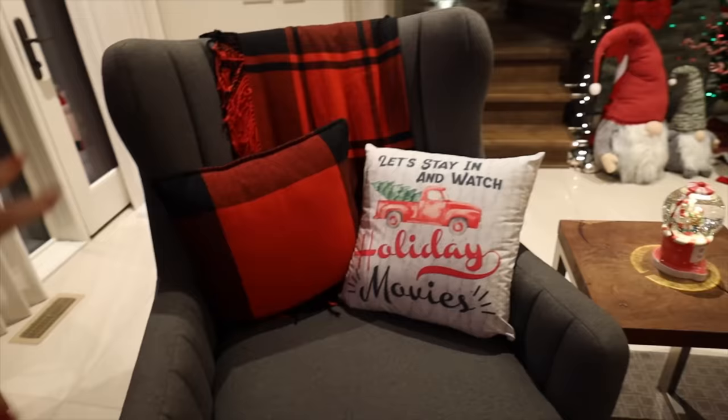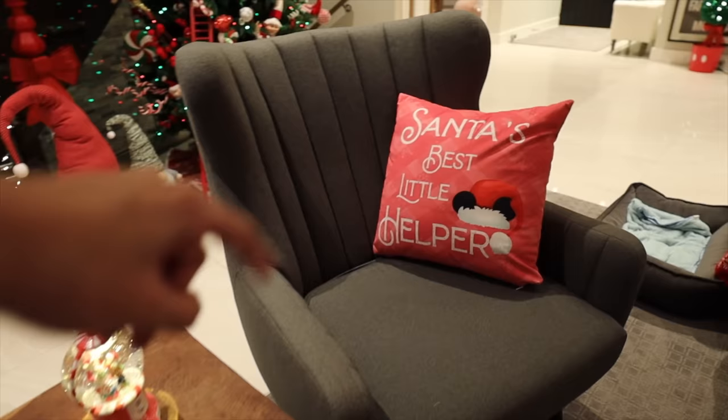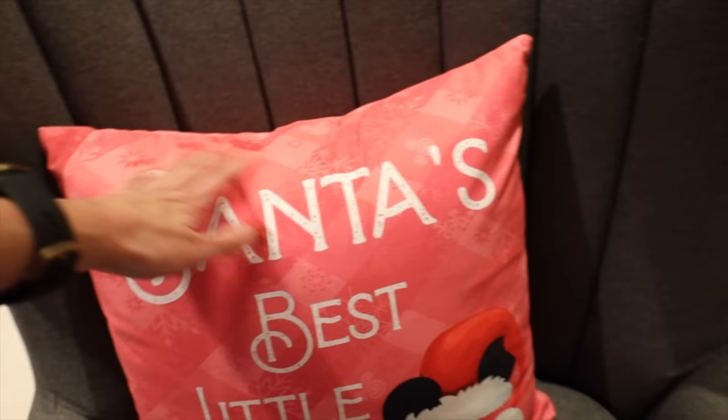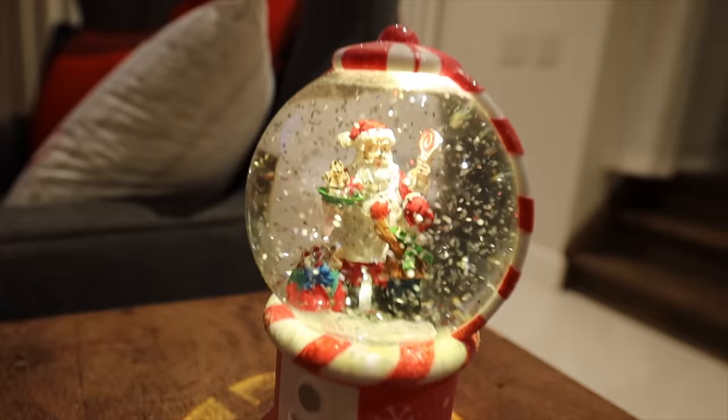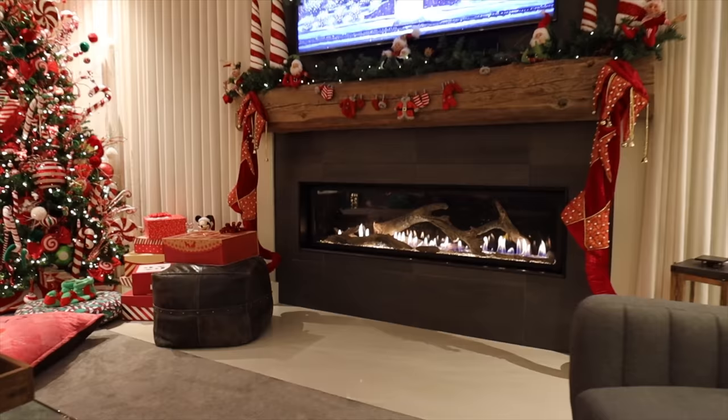Two chairs have plaid blankets and matching pillows from Chapters Indigo - from the Very Merry collection. One may be moved upstairs. They have a felt finish and are super soft. A piece sourced from a little boutique in Ottawa was found for half the price on Amazon - a pretty statement piece.